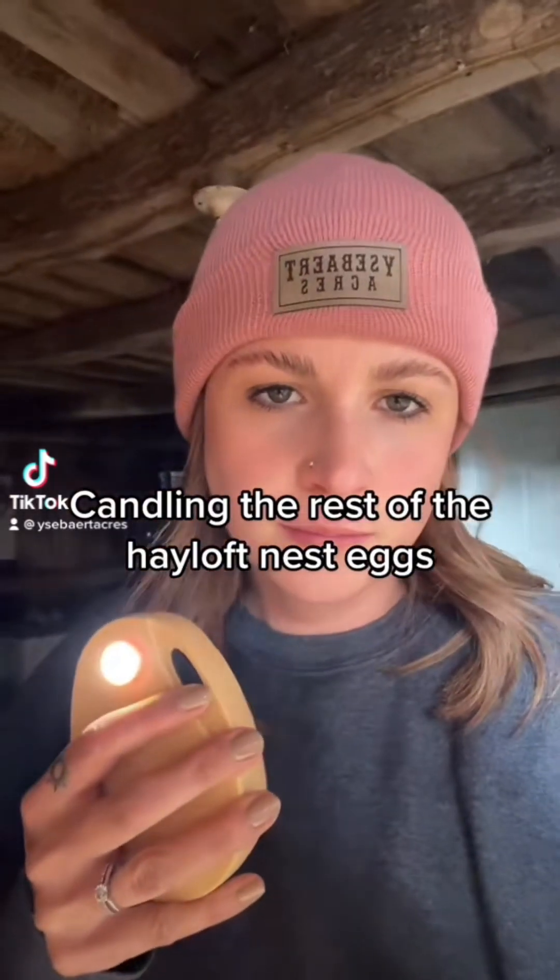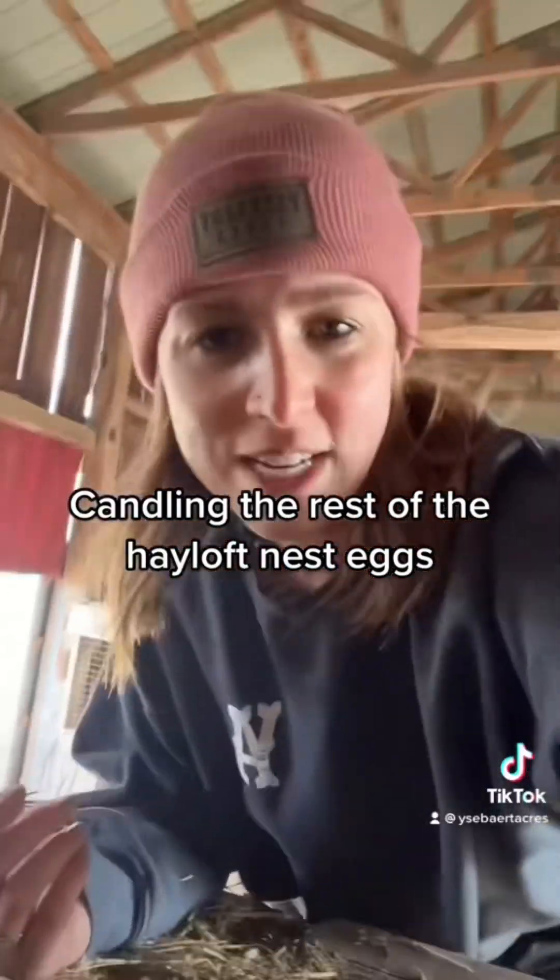I'll risk it all for the biscuit. In an interesting turn of events, I came up here to candle the first nest just for fun, and the second nest is abandoned. Did she hatch babies? But first, let's do this first.